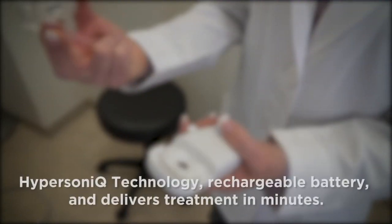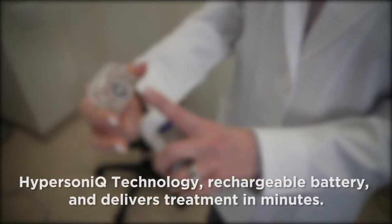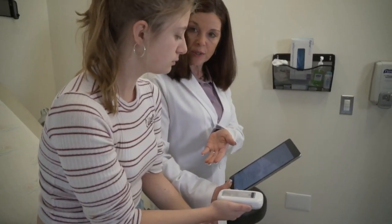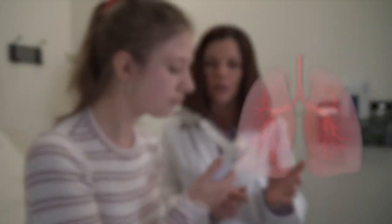Flip is powered by a rechargeable lithium-ion battery and delivers virtually silent treatments in only a few minutes. Despite Flip's small size, it's engineered for performance, creating a precise aerosol of medication sized to reach the deep lungs.